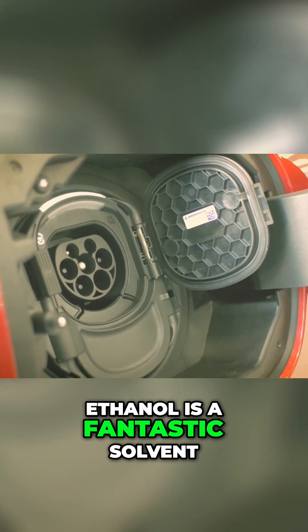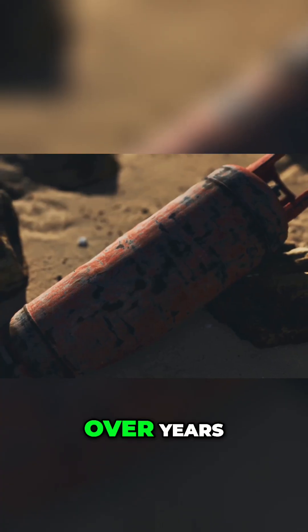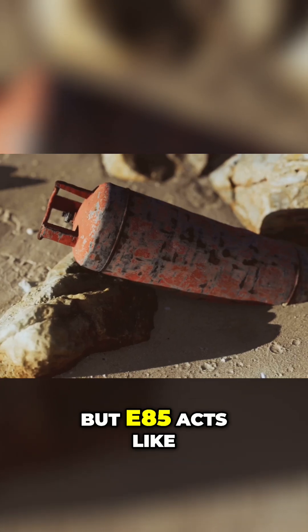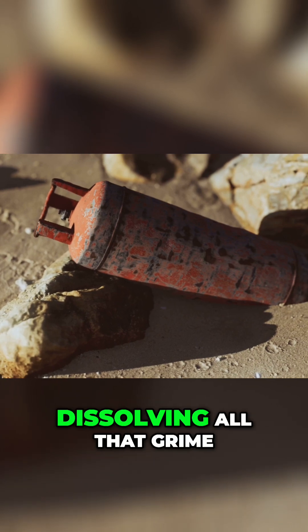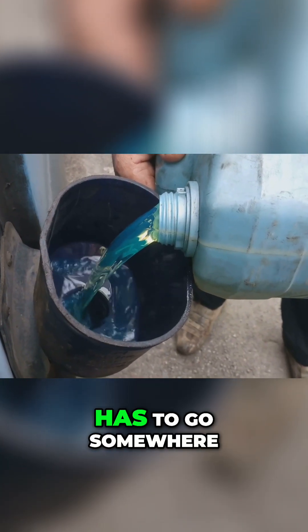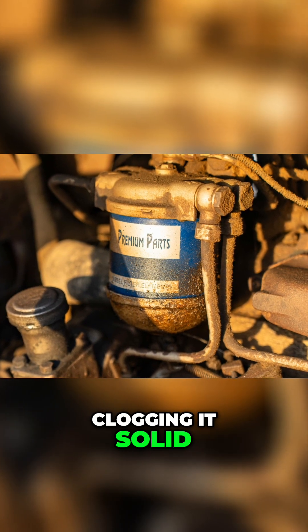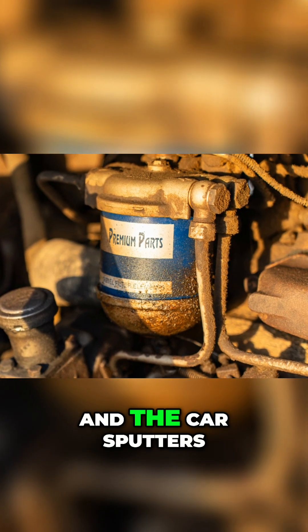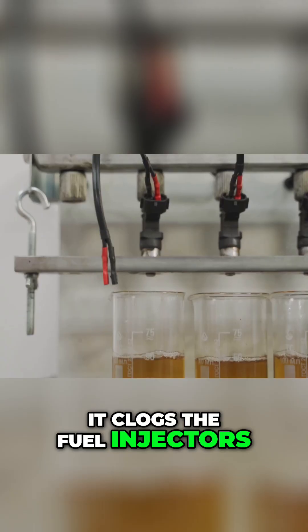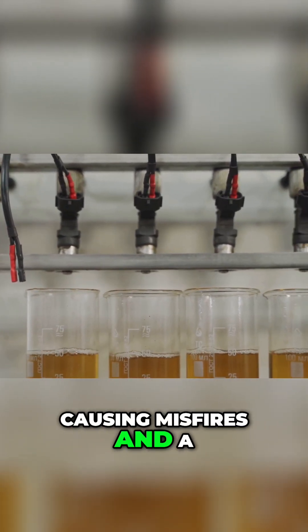Ethanol is a fantastic solvent. In an older fuel system, that's a disaster. Over years, gasoline leaves a harmless layer of varnish and sediment. But E85 acts like a cleaner, dissolving all that grime. The problem is, all that loosened junk has to go somewhere. First, it overwhelms the fuel filter, clogging it solid. Fuel pressure drops, and the car sputters. If the gunk gets past the filter, it clogs the fuel injectors. Instead of a fine mist, you get a weak dribble, causing misfires and a rough idle.